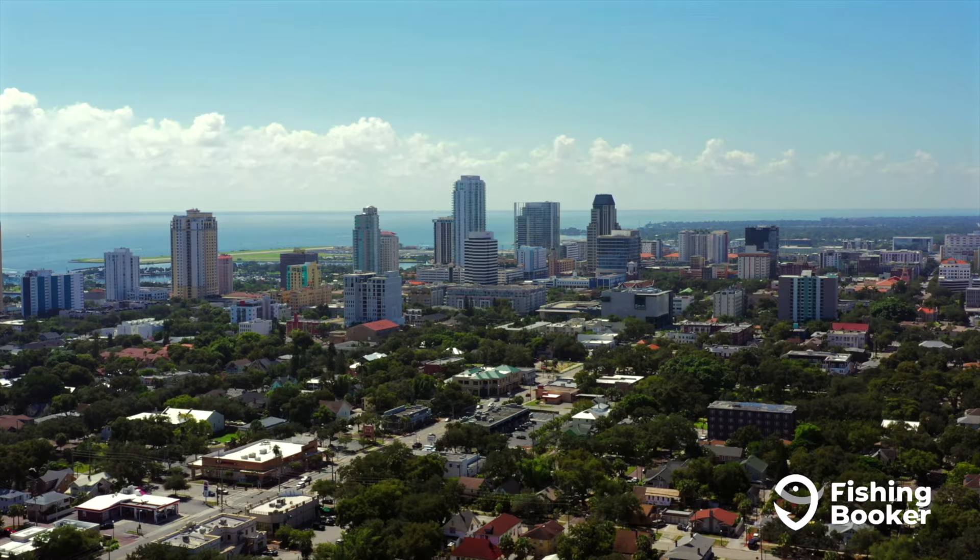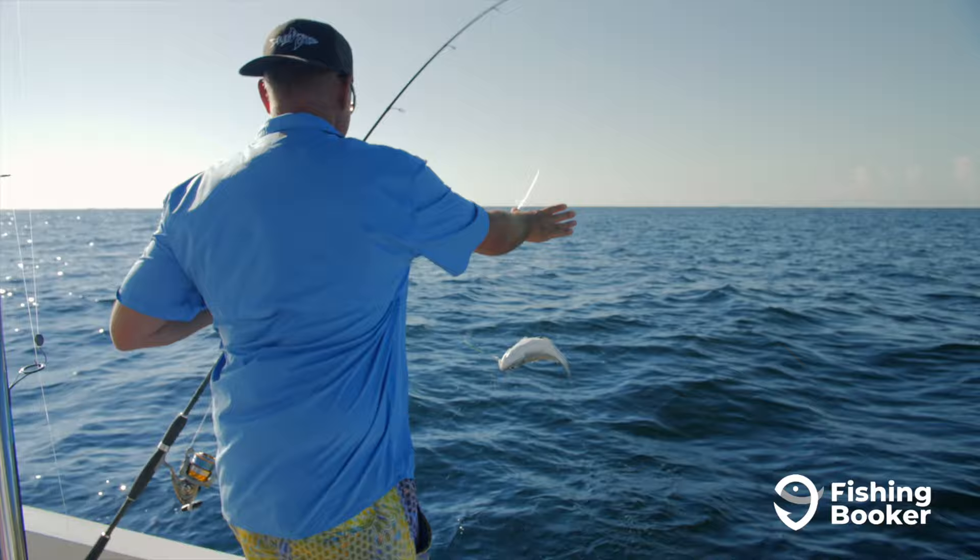Situated between the Gulf of Mexico and Tampa Bay, fishing in St. Petersburg, Florida is an activity that shouldn't be missed. With the sun shining nearly every day, there's never a bad time to cast a line here.